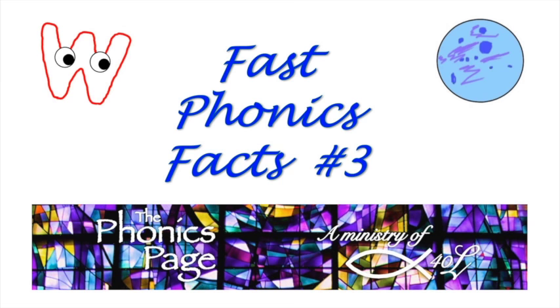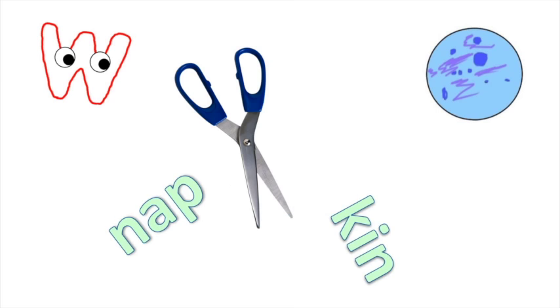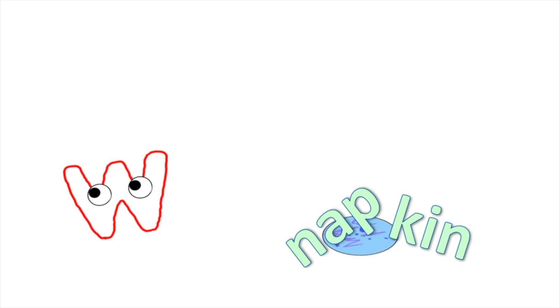Welcome to Fast Phonics Facts Number 3, Syllable Division, Part 1. Today, we're going to chop up some words. What did they ever do to you? Nothing, and no words will be permanently harmed in the making of this video. Chopping them up just makes them easier to read.